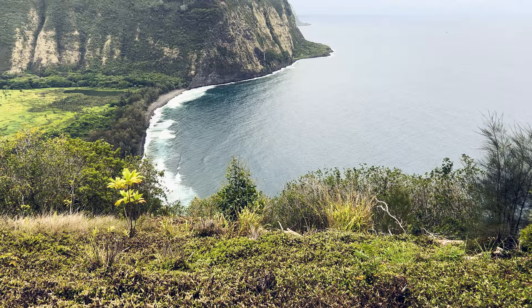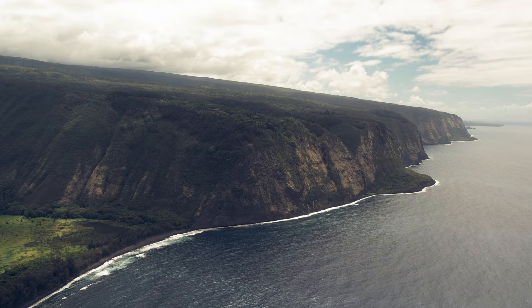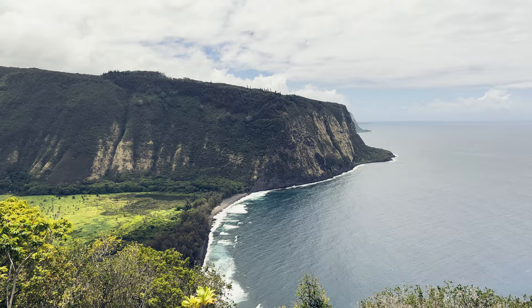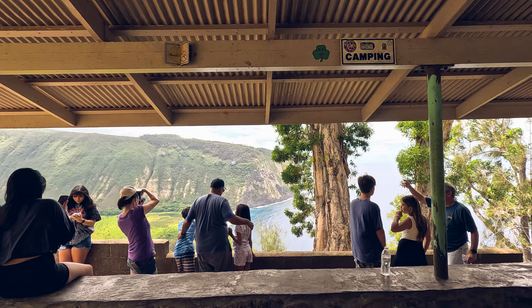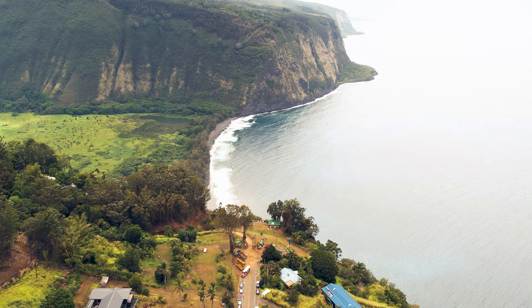The Waipio Valley itself is a lush symphony of natural beauty — think towering cliffs, cascading waterfalls painting the walls, and terraced farms dressed in taro fields that create a mesmerizing patchwork. This is the kind of beauty worthy of countless photographs. For the adventure-seeker, there's an option to hike down into the valley, though the trail is quite steep and not for the faint of heart. But in this video, we're all about the easy and relaxing side of things, so let's focus on the serenely picturesque moments awaiting you.